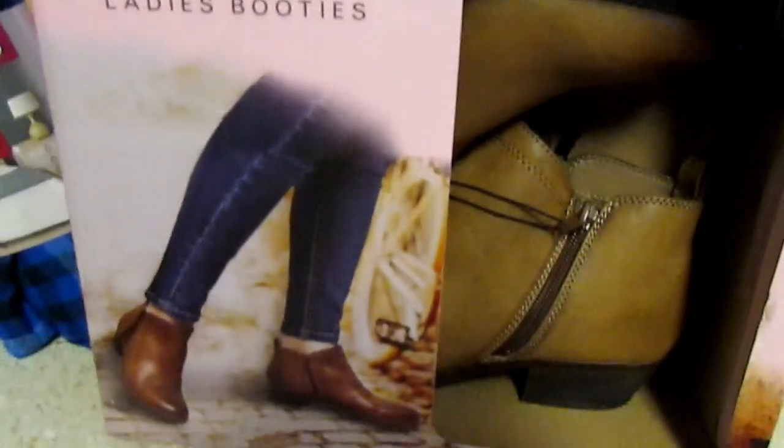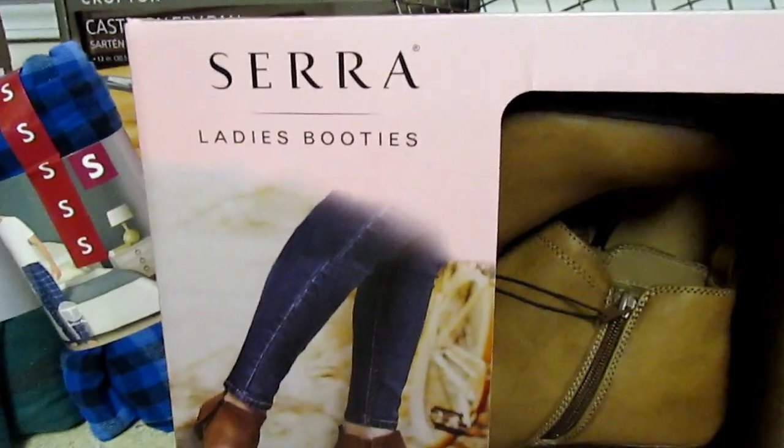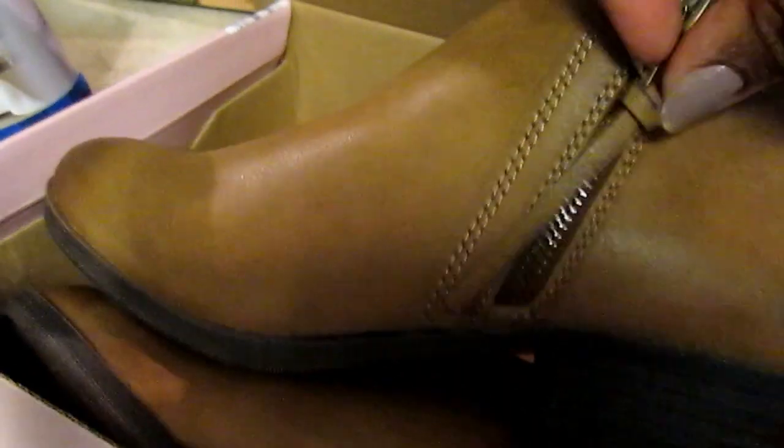I saw in the flyer they had these little booties and I thought they were so cute — they actually look darker on your feet than in the box. They also have another style that's super cute, but when I saw it in person the heel looked a little too high for casual wear. I hate that they didn't have 8.5, which is what I wear, but they had a 9, so I figured I'd wear boot socks with them. These were $14.99, which I think is a really good deal.